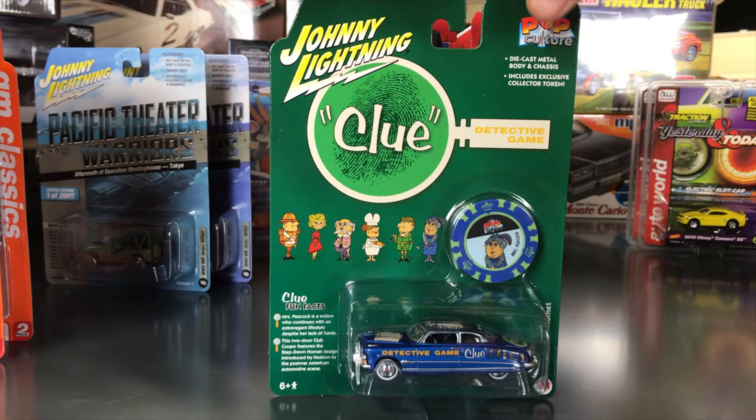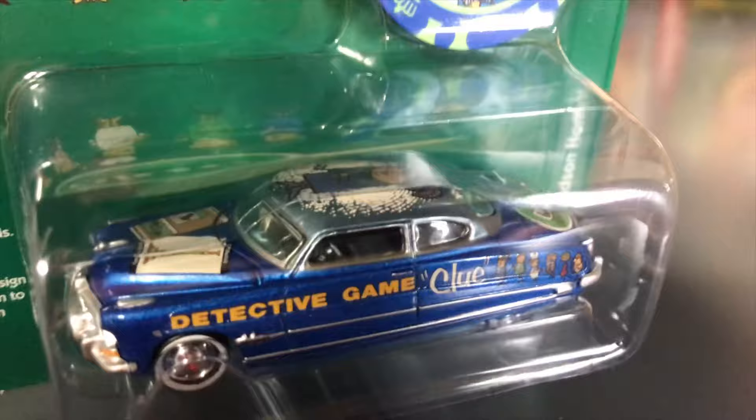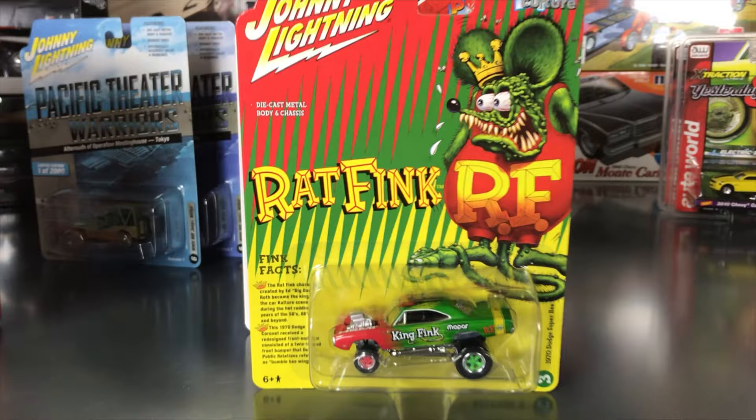Second, using the Hasbro license, is the next Clue car — the 1951 Hudson Hornet. Done up in Clue graphics as Mrs. Peacock's car in blue, with a ton of vintage Clue logos and characters all along the side. Third for pop culture, utilizing the Rat Fink license, this was teased a couple months ago on social media and got great feedback.